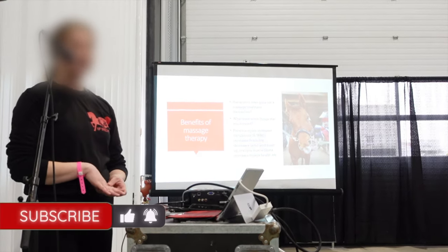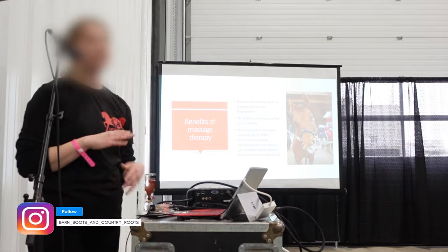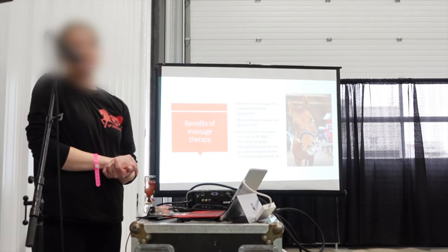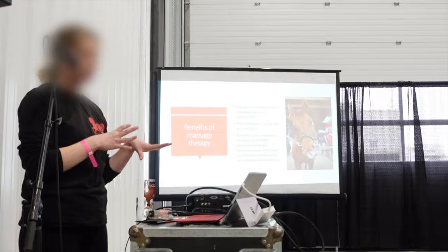We're going to decrease our lactic acid buildup, realign any muscle fibers, just increase overall muscle health and well-being. There is a long list of benefits that do occur, and for every different condition as well. Once we bring Flo in, we'll be able to see some of the benefits she's getting through her demo.